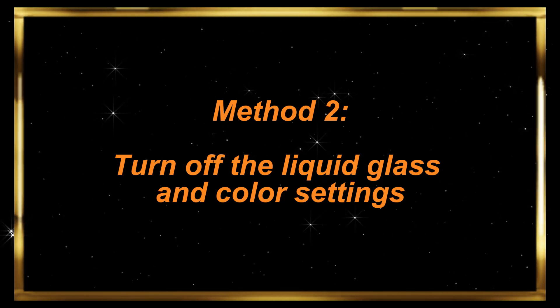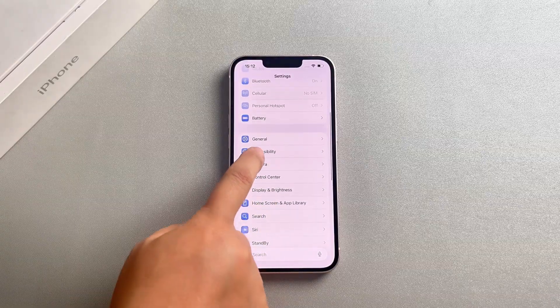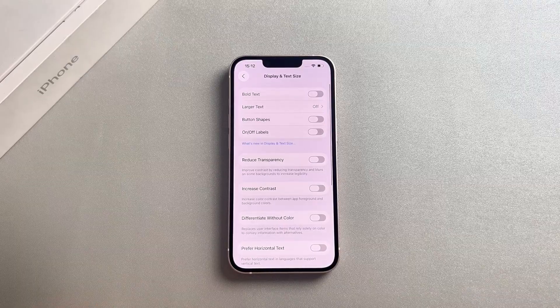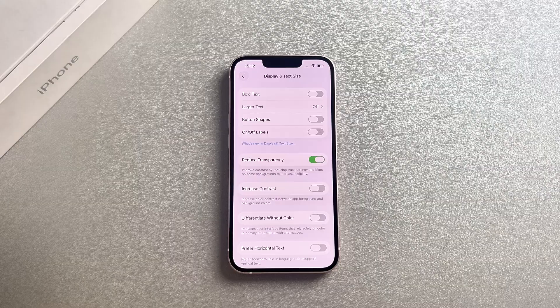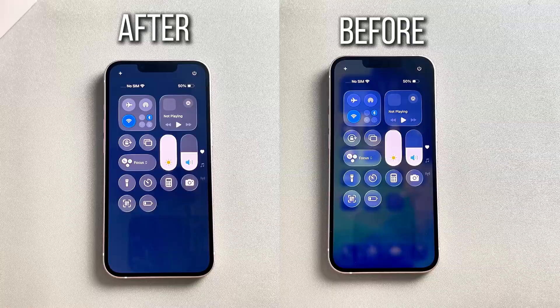Method 2: Turn off the liquid glass and color settings. Open the Settings app on your iPhone, scroll down, and tap Accessibility. In Accessibility, select Display and Text Size. On this page, find the Reduce Transparency option and enable the toggle switch. Once activated, the glossy glass background will be replaced with a solid, high contrast background.